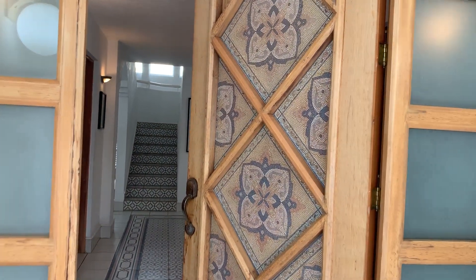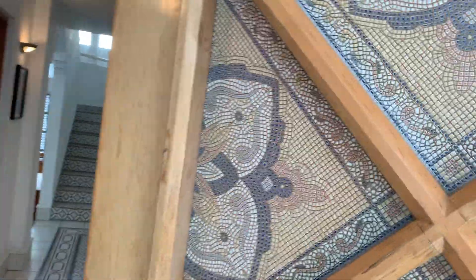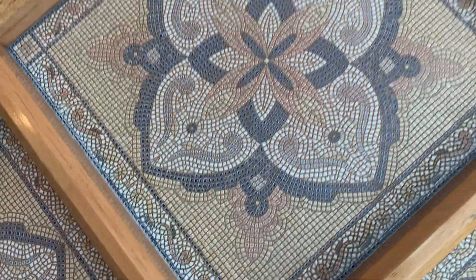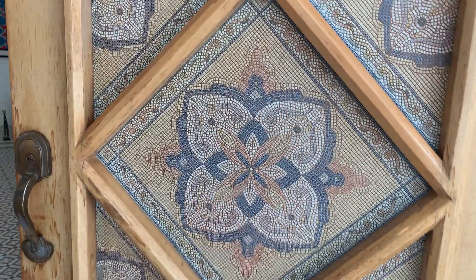Hello, today I want to show you a stunning property. It's called Villa Morocco. As you can see by the door — I really want to do a close-up of the door — it's gorgeous. It has a Moroccan style, and the entire house does.